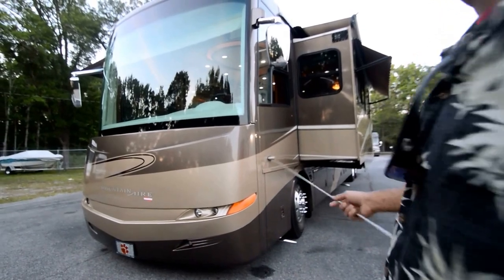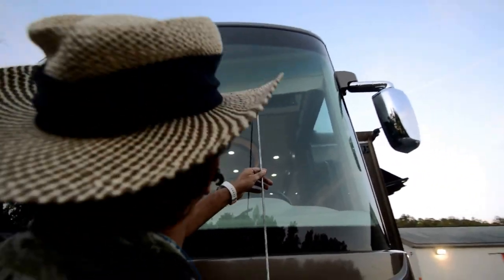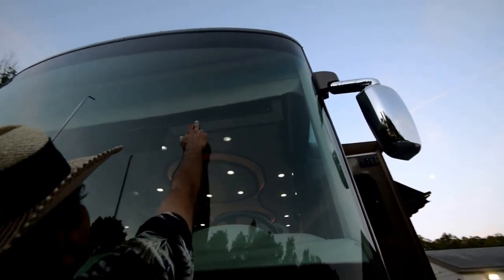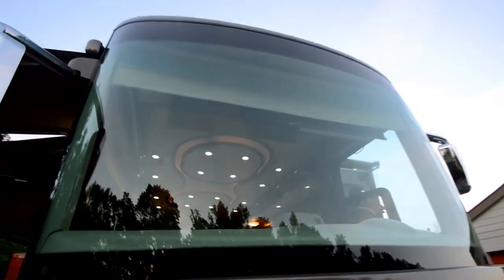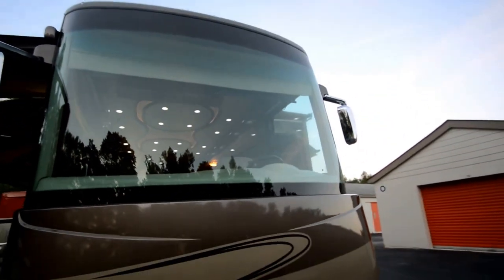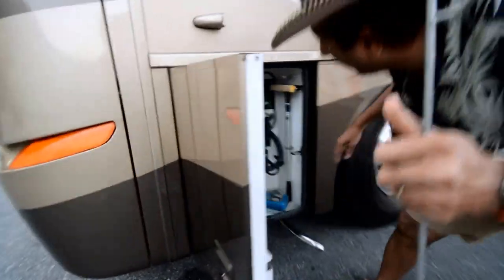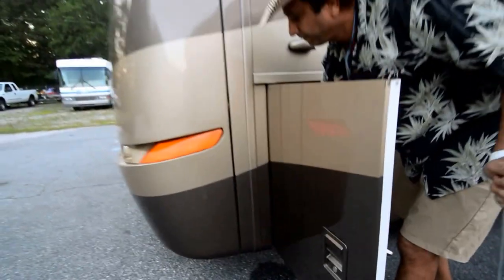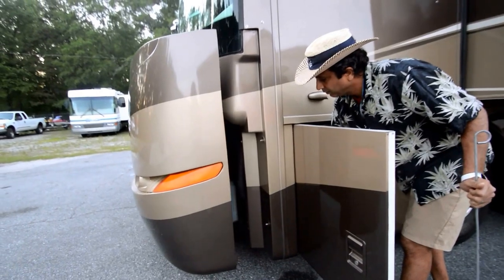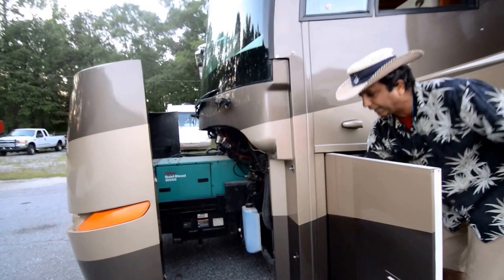Diamond Shield — you can call those folks, they can charge you six, seven, eight hundred dollars and they come remove it. The windshield is free from any scratch or star crack. I see one barely right there — may not be it, could be a bug, but it's very nice, no visible damage on the windshield. The slide-out generator is located right here. It slides out — it's an Onan quiet diesel 10,000 watt generator.